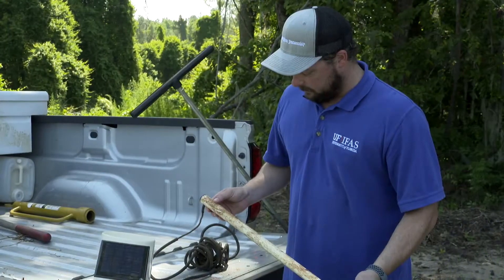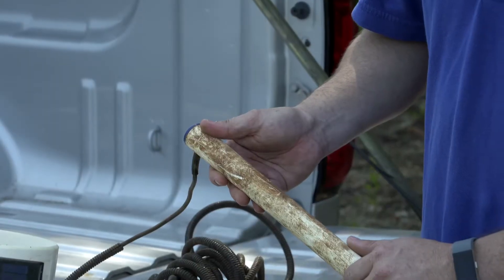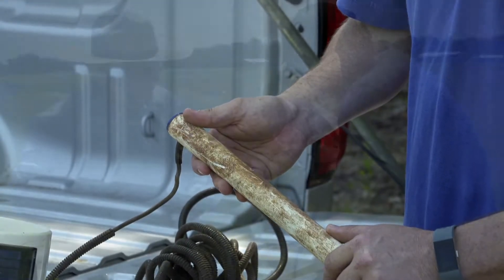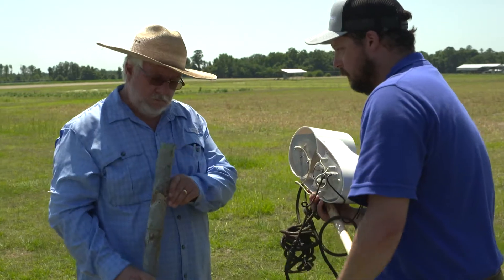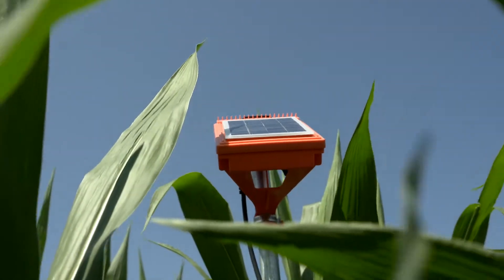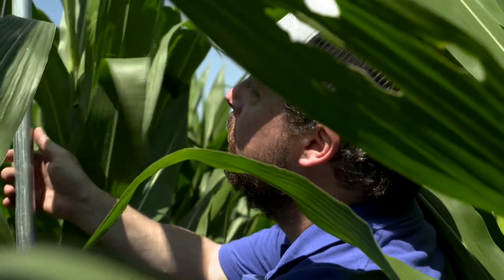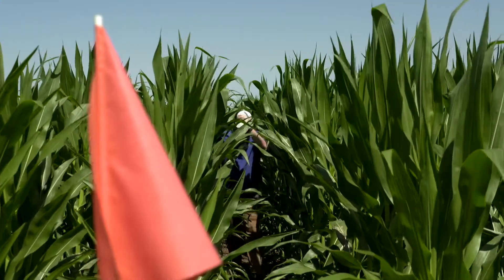I've acquired over 20 sensors and I'm able to lend those sensors out to farms where we might have a grower who's on the fence about adopting the technology. This is a free way for them to try the technology, get comfortable with it, and decide if that's something they would like to use on their farm.